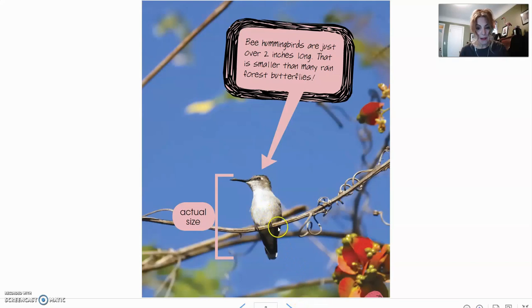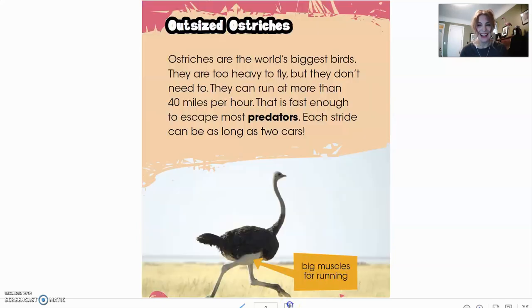Here you get to see a picture of a hummingbird with some more information. Bee hummingbirds are just over two inches long — that is smaller than many rainforest butterflies. It says here this is the actual size, so that's how small that little bird is.